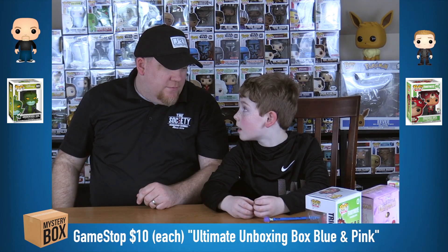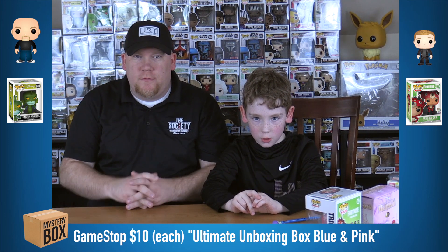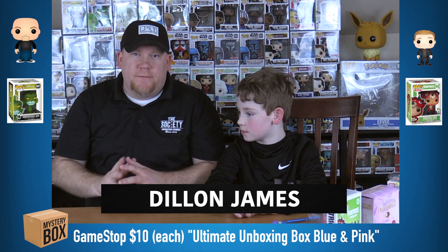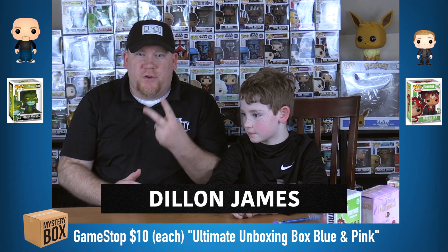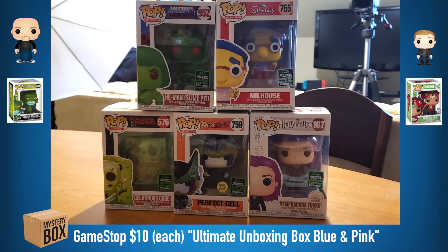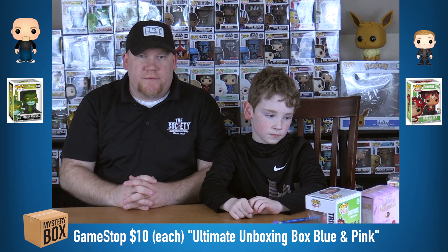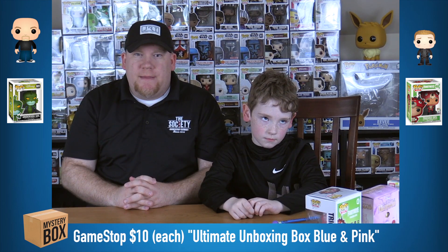McGilney, are you ready for the giveaway? Here's how it's going to work — on the bottom of your screen in five, four, three, two, one — there's our winner. They're going to get their choice of two of the ECCC shared exclusive pops. You can see the picture on the screen here. We're thrilled to give these away.